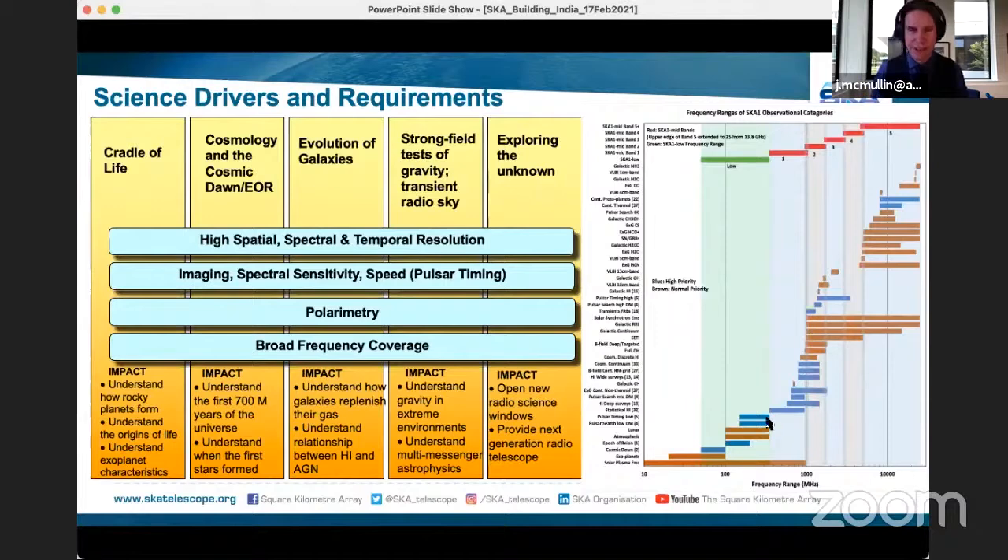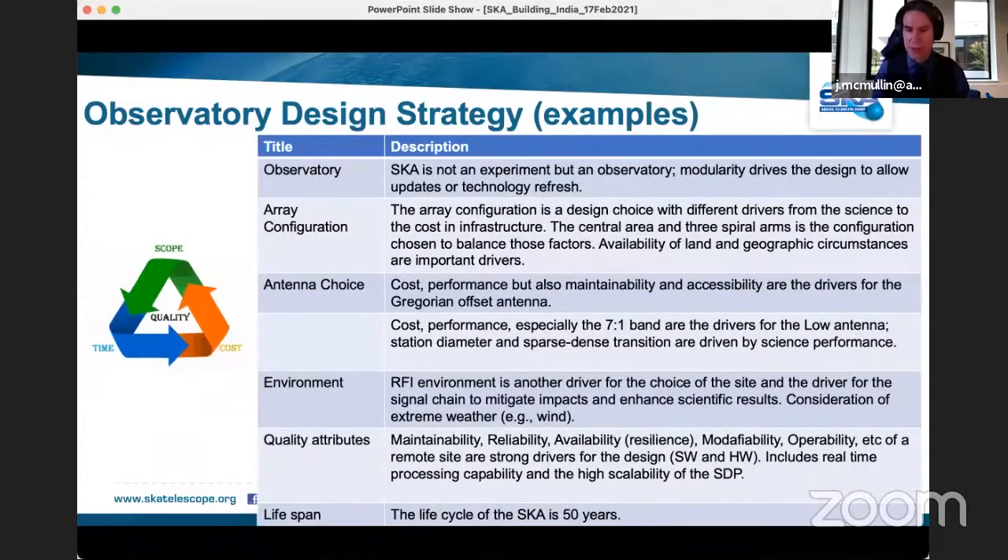Underpinning a lot of that, and a key driver in many science cases, is the influence of magnetic fields on those processes — the polarimetric aspect. These science drivers point to a specific set of technical specifications in common. On the right-hand side, the x-axis shows frequency coverage and the y-axis shows the range of science areas we can influence. The green bar shows low-frequency coverage, and the red bars illustrate the receiver bands within mid, showing how science determined the required frequency range.